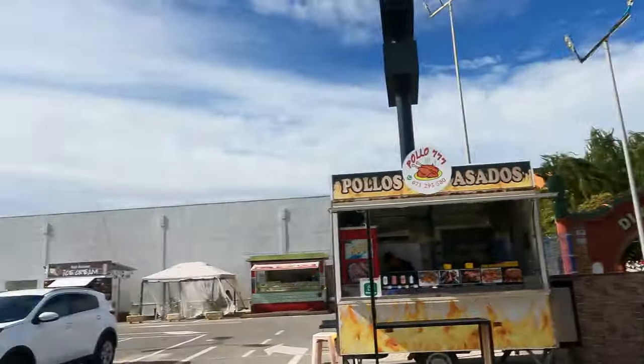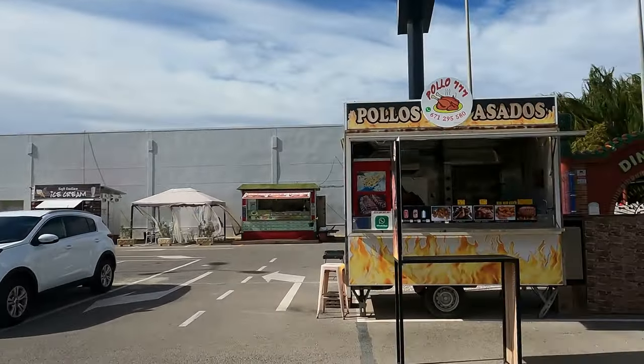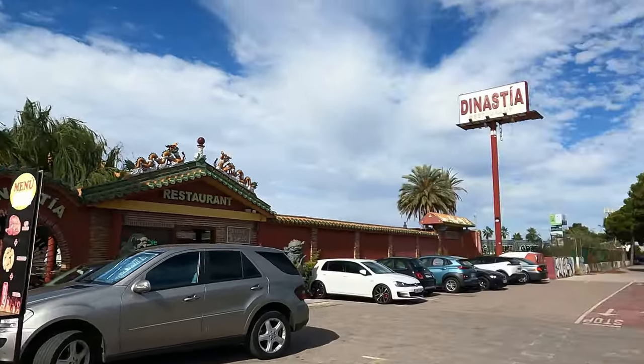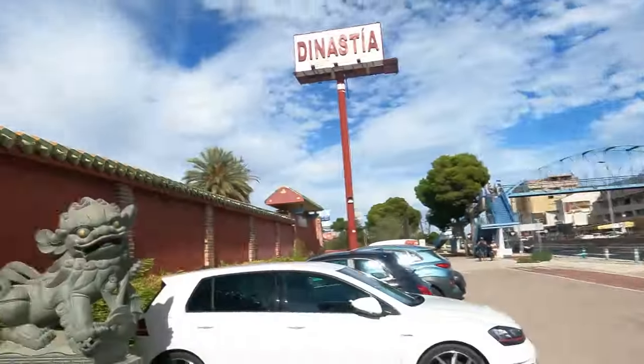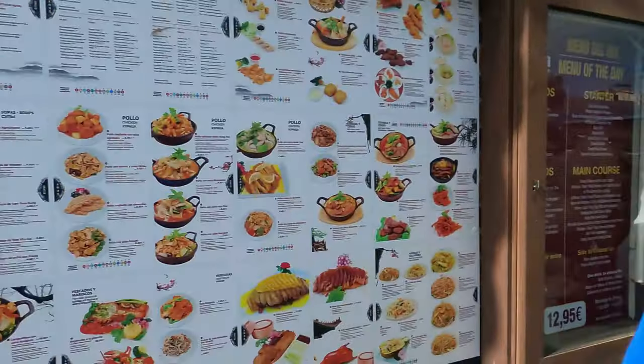We're over now by the new KFC, and we've got a couple of new burger stores open here and a chicken stall. But we're going to check out the Nistia restaurant — menus of the day from 12 to 4, at 12 euros 95, and it's absolutely picturesque. We're going to go inside and have a look and quickly check what the sushi bar is serving up today. 12 euros 95 — absolute bargain. I'm going to show you inside this place — absolutely picturesque.